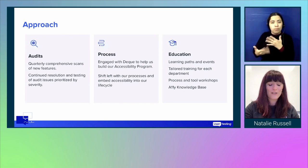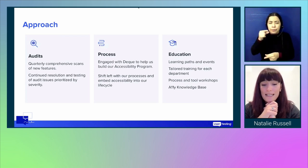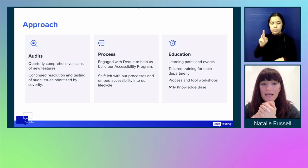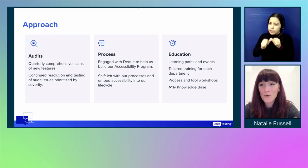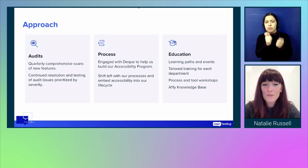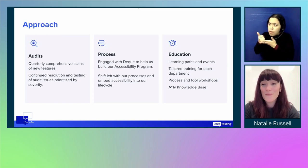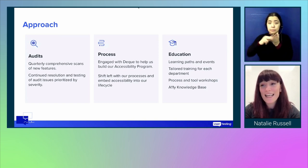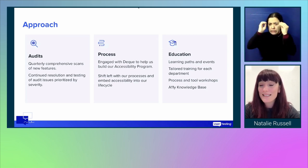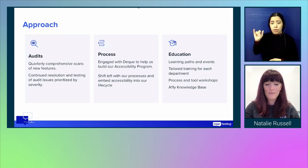This is my three-pronged approach. Using Dylan's book and thinking about what we needed to do to shift left, I started in an incremental way. First, we were already completing audits on a quarterly basis with comprehensive scans across mobile and desktop platforms. We then continued resolution and testing of audit issues prioritized by severity. We improved our processes, engaged DQ to help build our accessibility programme, and started shifting left and embedding this into our development lifecycle. And we created lots of learning paths, tailored training for the entire department, process and tools workshops, and started to build an accessibility knowledge base.